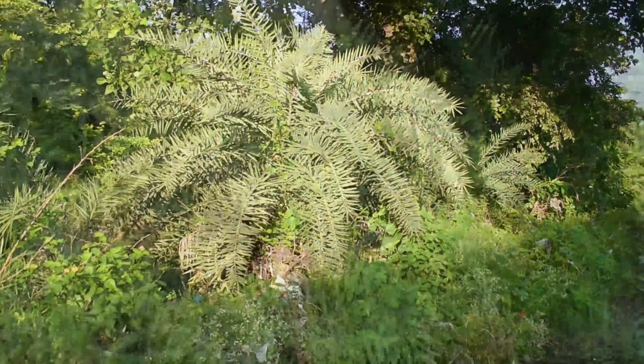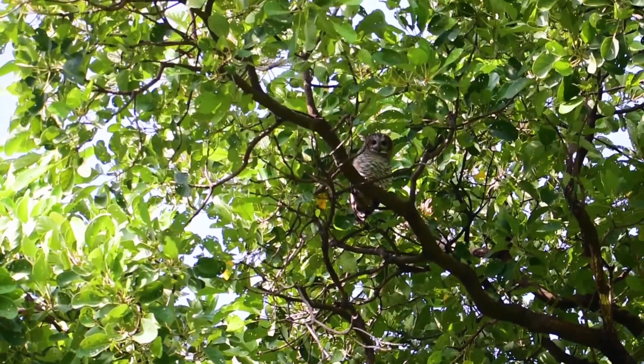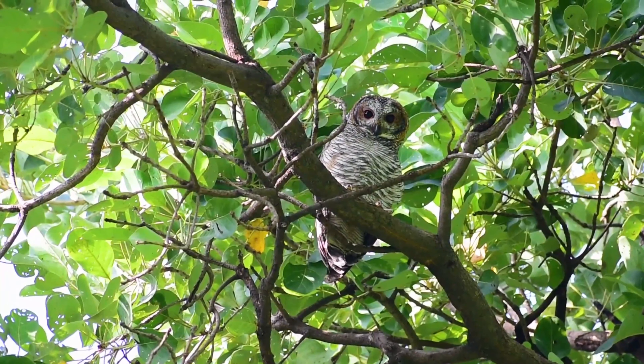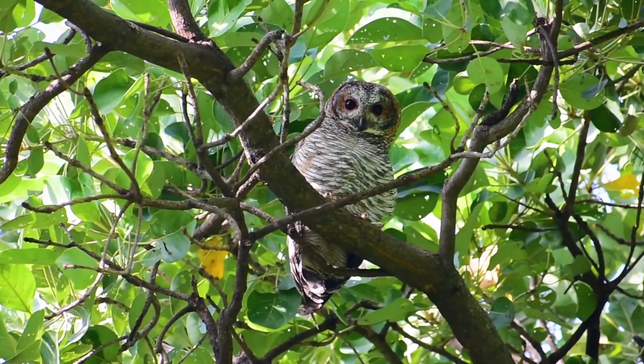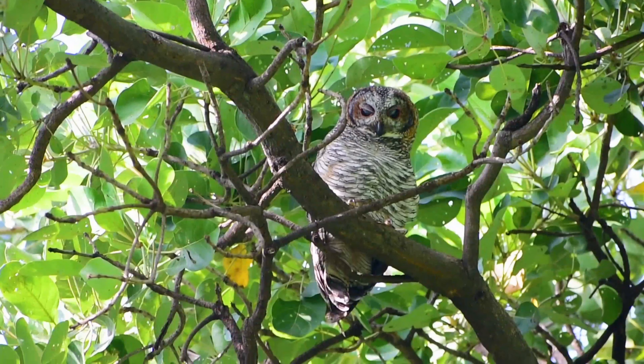The Mottled Wood Owl is a lowland species, chiefly found in lightly wooded plains country, such as on village outskirts and the edges of cultivated areas. It is partial to mango tops and groves of tamarind, banyan, and so on, but not found in forests.